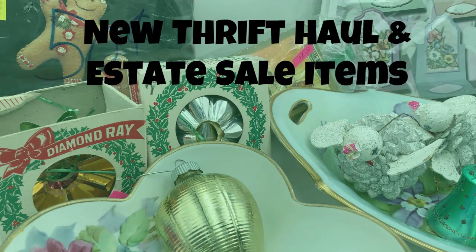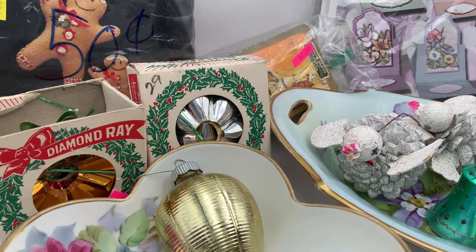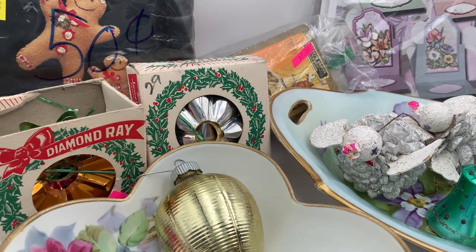Hello everybody, I'm back with another haul. I'm trying to improve my audio because on my first four videos the audio is really low. I'm going to try to speak up and a little bit faster as well, since I talk very slow compared to other YouTubers I watch. I'm bringing you another haul — a combination of a couple of different estate sales and a thrift store in town.